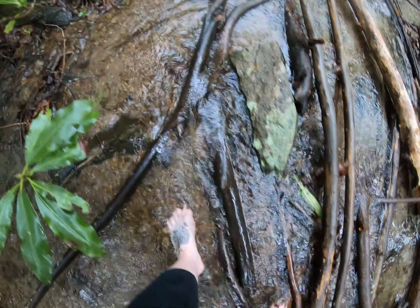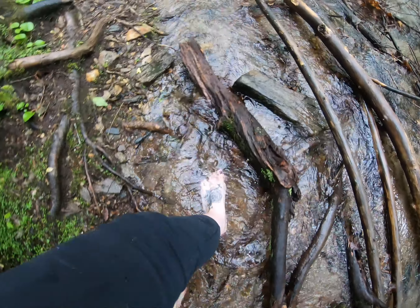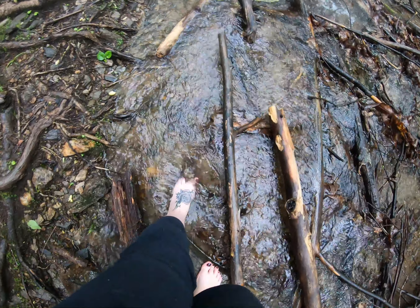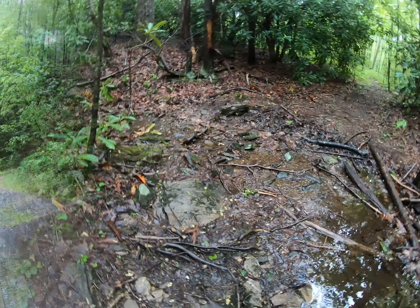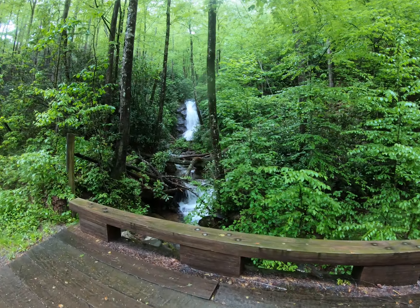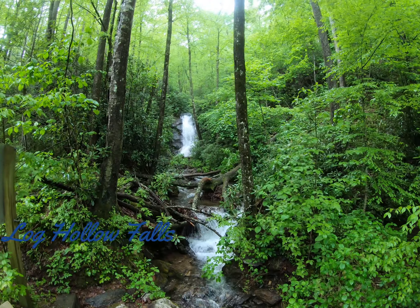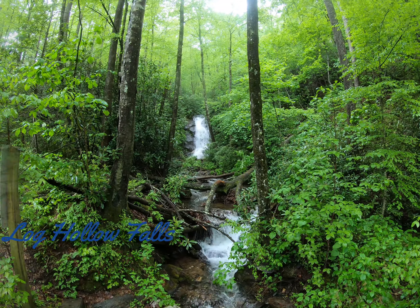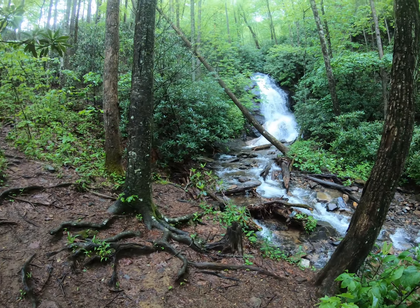It's a little chilly. And that's the trail that was too upward.